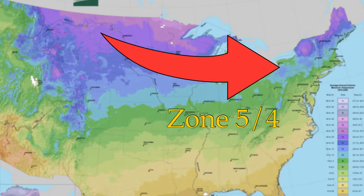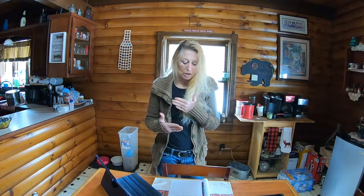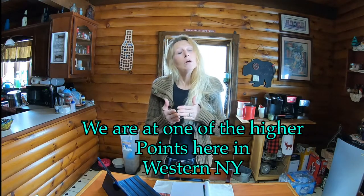Our garden here is actually at a Zone 5, but we're on the border of Zone 5 and Zone 4 because of our elevation. We are in the hills of Western New York, which we call ski country. Someone asked us about the elevation on our live the other day, and we didn't know the actual level — our actual elevation here is 2,032 feet above sea level.